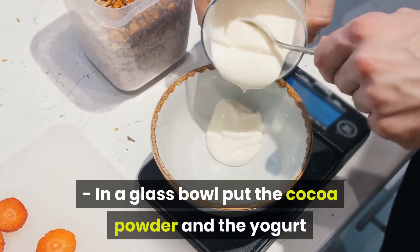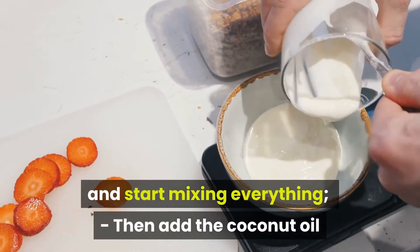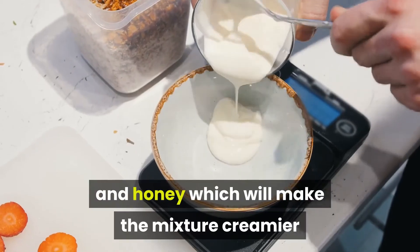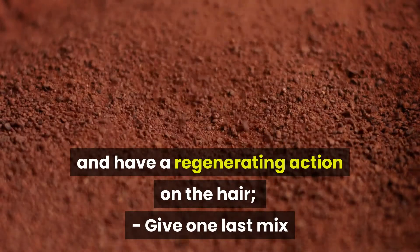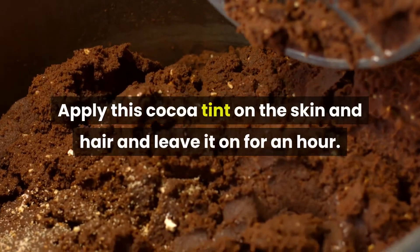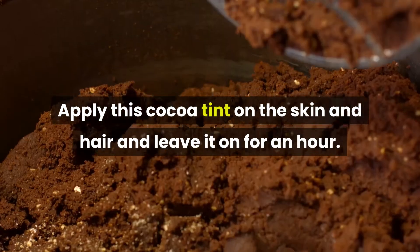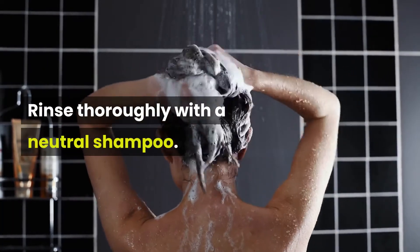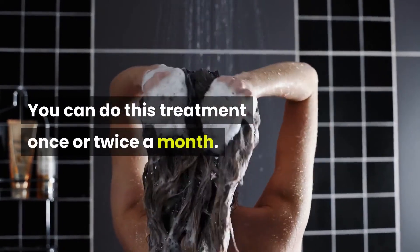Method: In a glass bowl, put the cocoa powder and the yogurt and start mixing everything. Then add the coconut oil and honey, which will make the mixture creamier and have a regenerating action on the hair. Give one last mix and your recipe is ready. Apply this cocoa tint on the skin and hair and leave it on for an hour. Rinse thoroughly with a neutral shampoo. You can do this treatment once or twice a month.